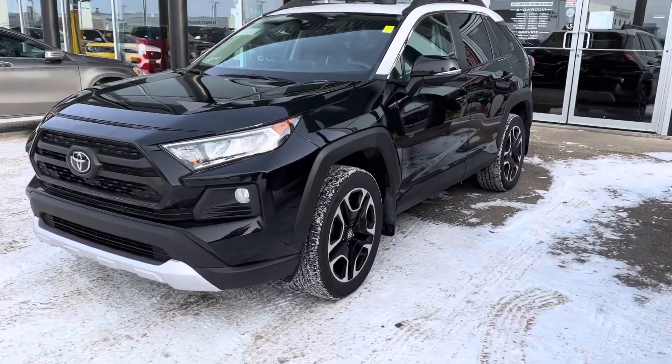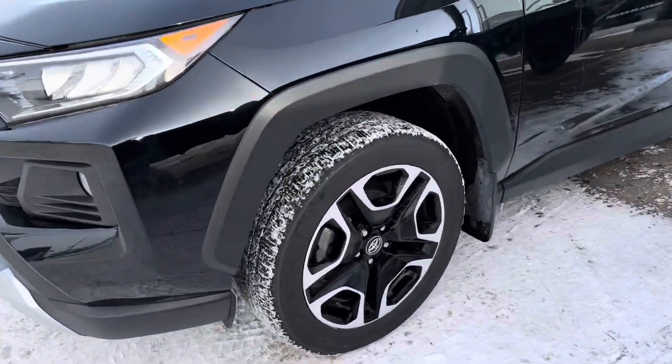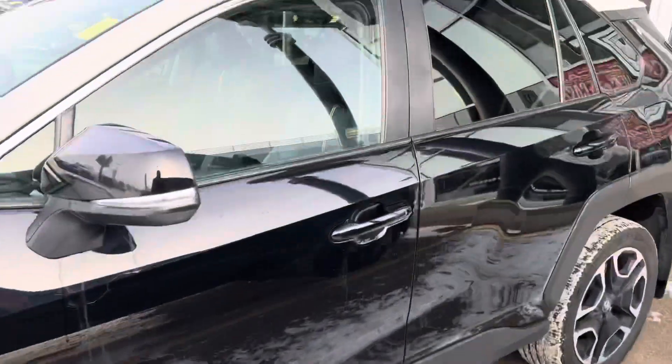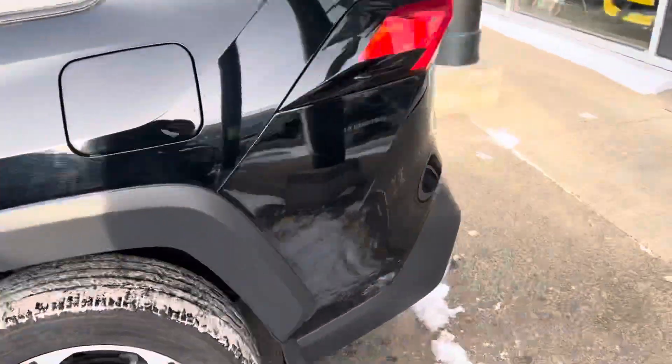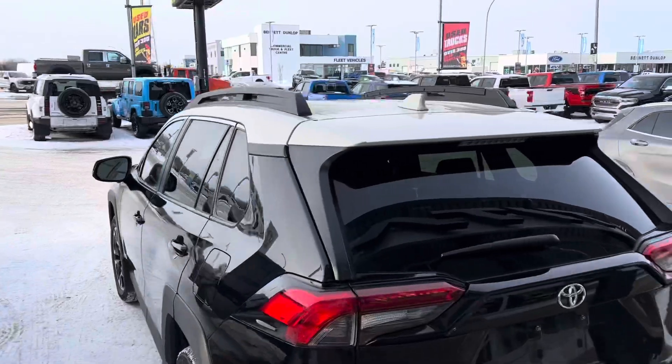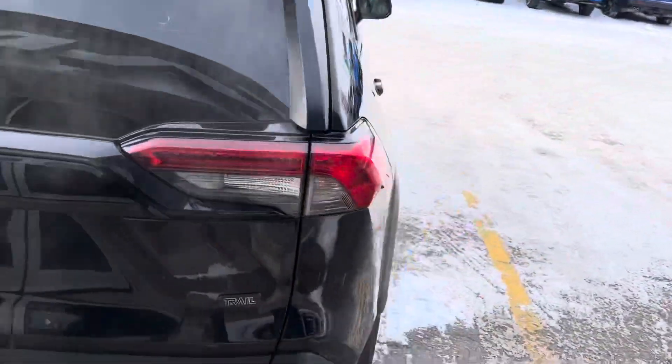First off, you'll notice the upgraded wheel package on it. It does have that two-tone look with the black and then the white up top, which makes it look so sharp and unique. This vehicle comes equipped with some really nice options.